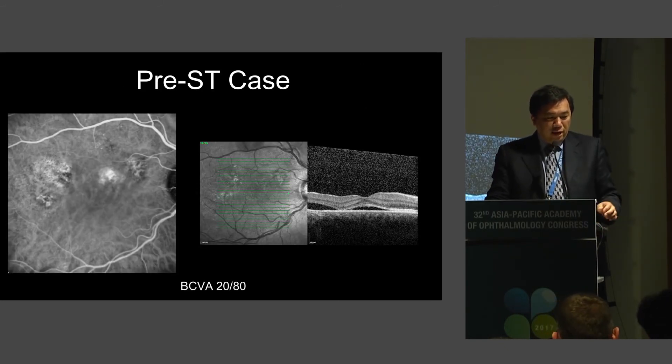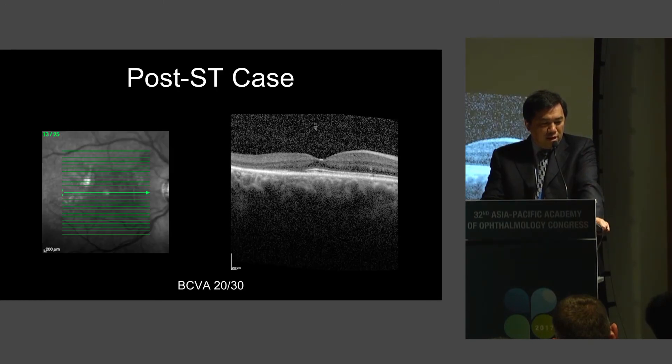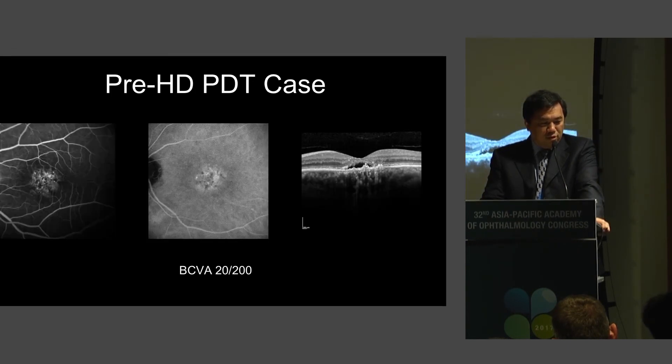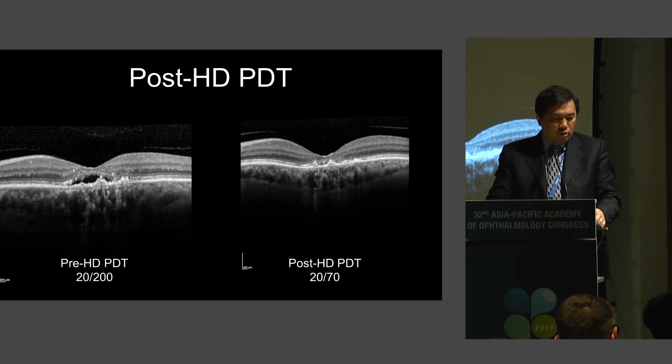Here is a pre-subthreshold laser case. From the OCT you can see the areas of hyperpermeability on ICG, with baseline vision of 20/80. Following the laser, there is an improvement in visual acuity to 20/30. Here is a case of half-dose PDT — you can see the fluorescein and ICG, with the serous detachment in the macular area. Pre- and post-half-dose PDT shows improvement from 20/200 to 20/70.